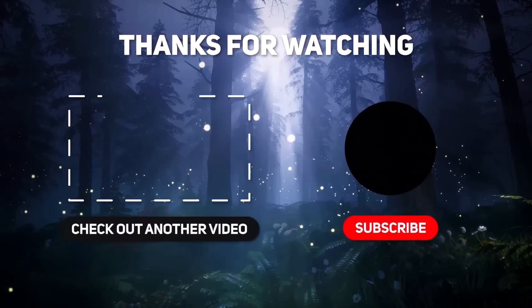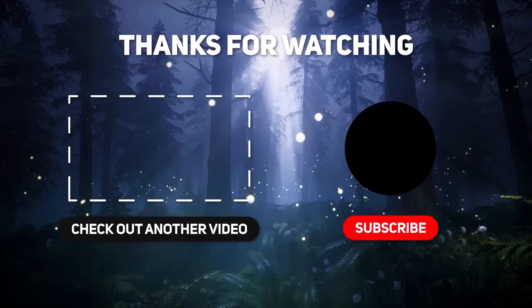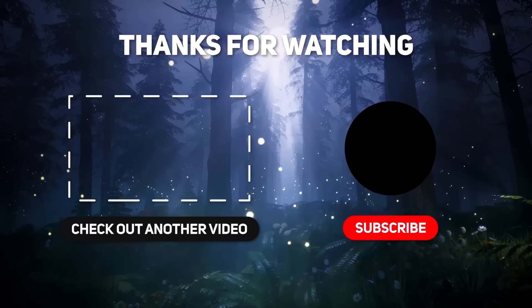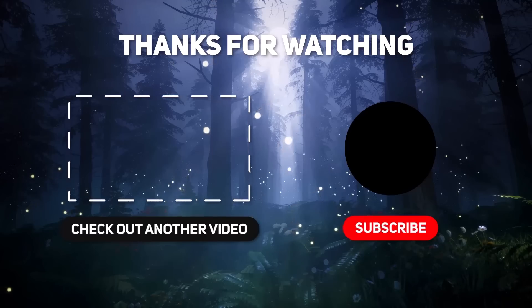Anyway, that's all for this video. Subscribe for more awesome cartoon videos, give a thumbs up, and comment below to let me know what you think. Thanks for watching, and I'll see you guys next time.